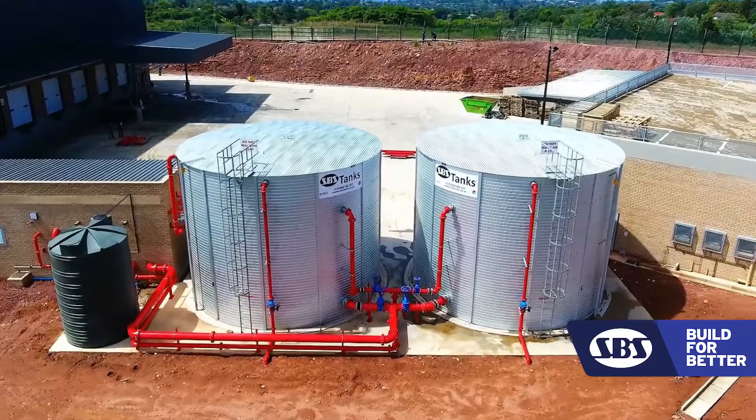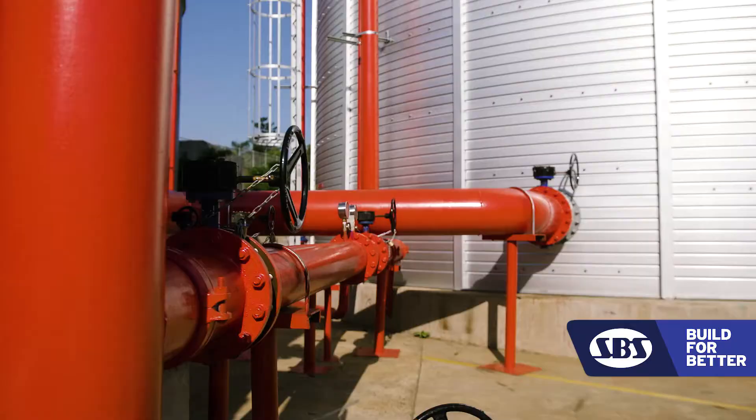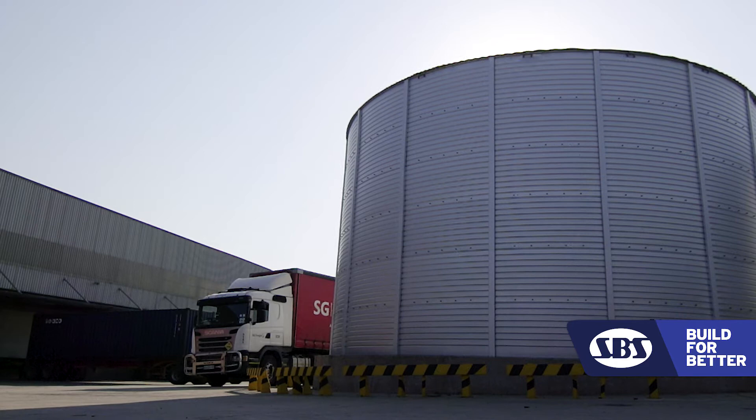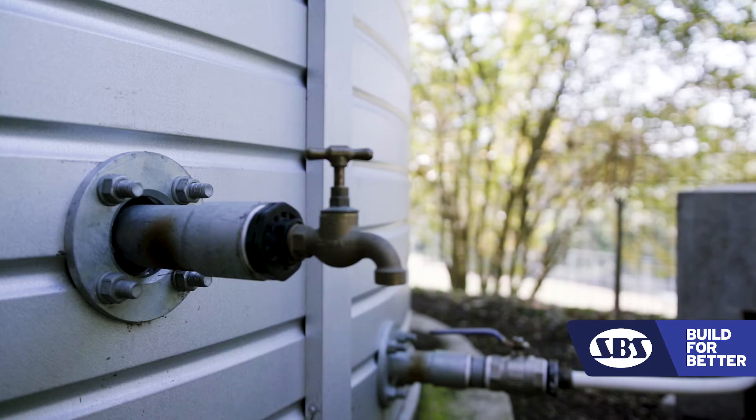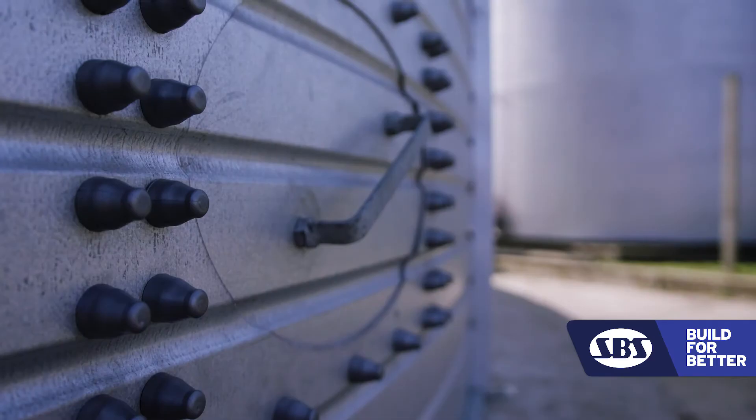We've also been able to provide multiple uses out of a single tank. You are able to use it to attenuate water before it goes into storm water. If you segment it and use it for different applications, it starts returning the investment.